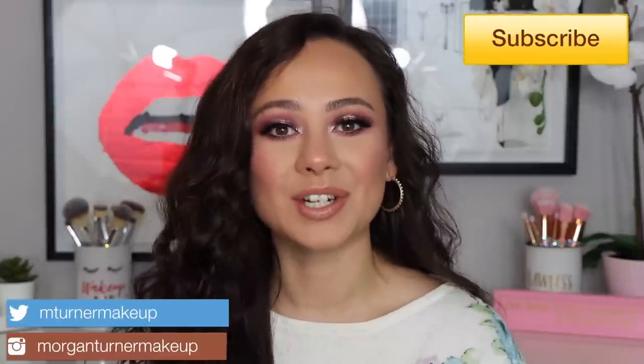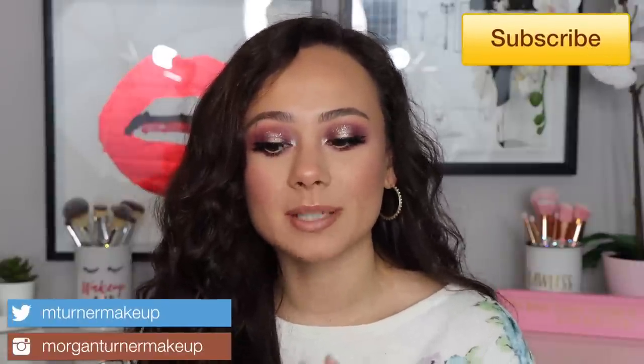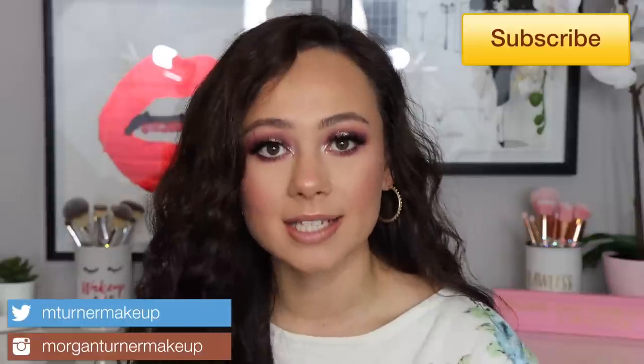Hi guys, what is up? Welcome to my channel. For today's video, I'm going to be doing the ultimate high-end makeup starter kit.